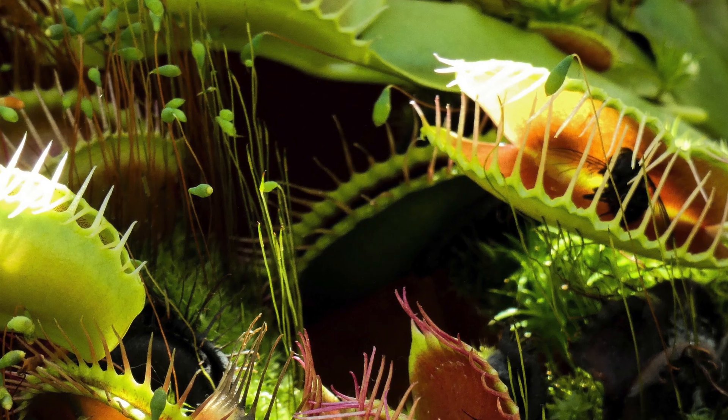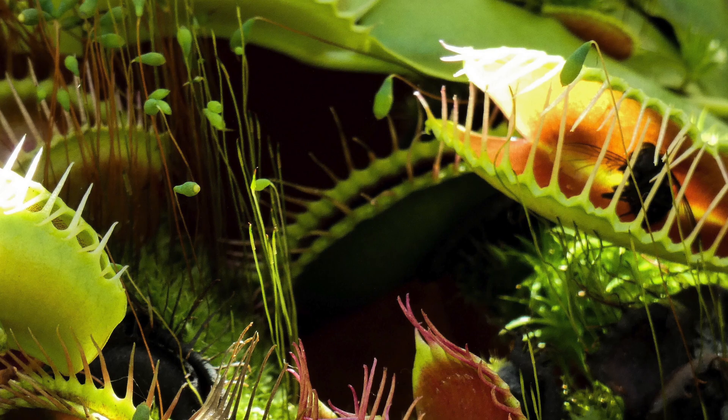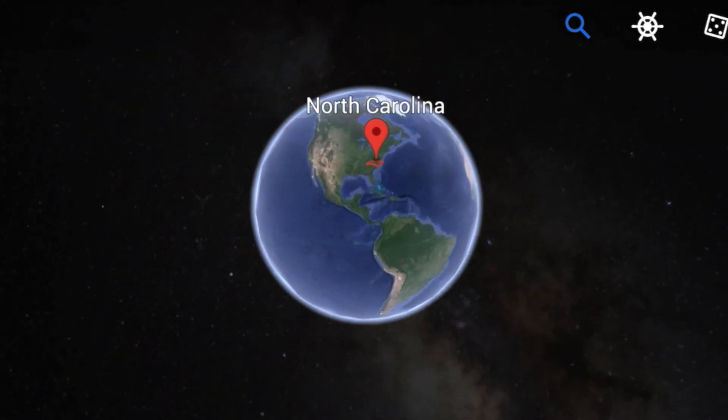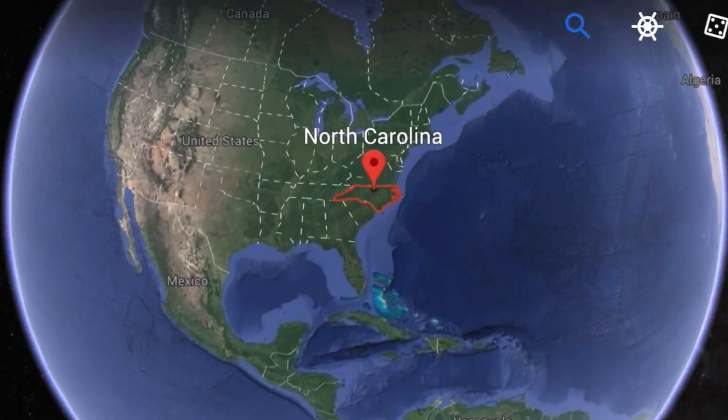You can own Venus flytraps without any issues, but poaching or removing Venus flytraps from the wild is actually punishable by law. Venus flytraps are a vulnerable species — they are extremely rare, and they are actually only grown in the wild in a very small area in the United States, on the east coast within the states of North Carolina and South Carolina.